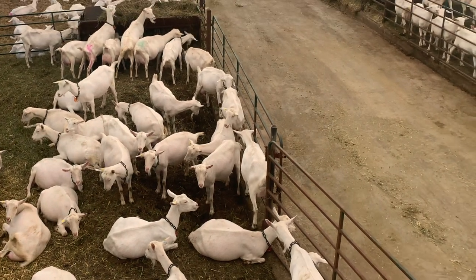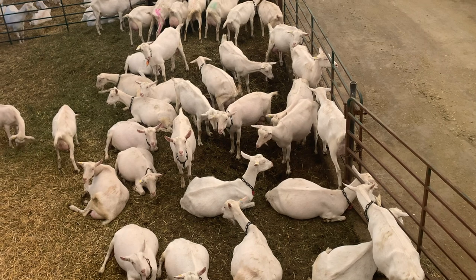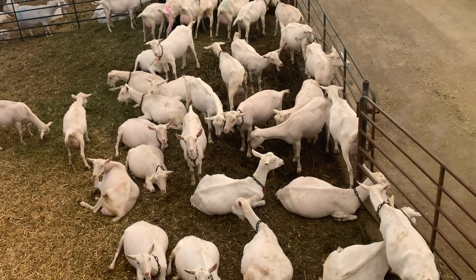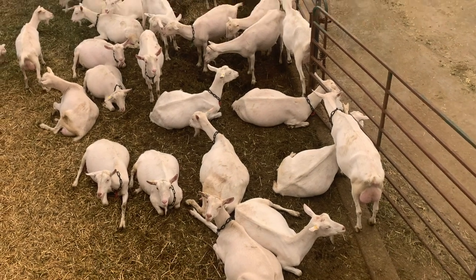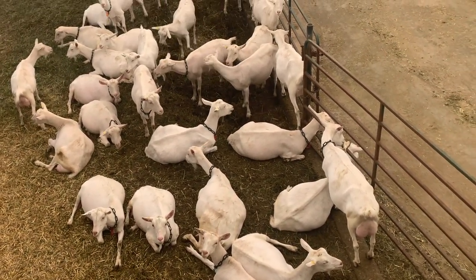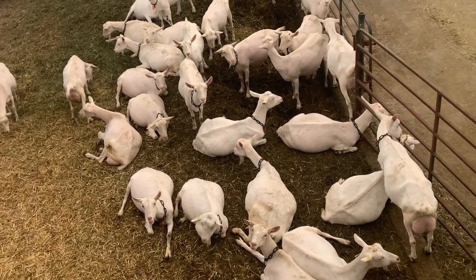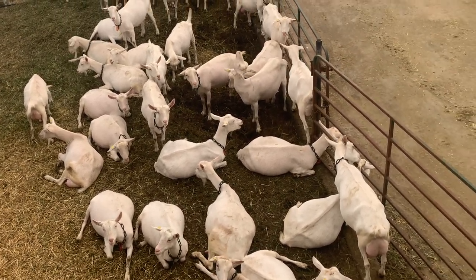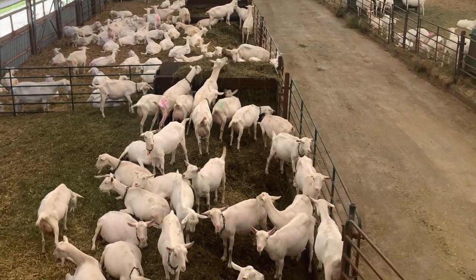We add bedding every Monday, Wednesday, Friday with a straw chopper. But we clean the packs out usually when there's a January thaw, when the weather turns warm for about 10 days. We clean out then, and we clean out in the spring, and then about now.